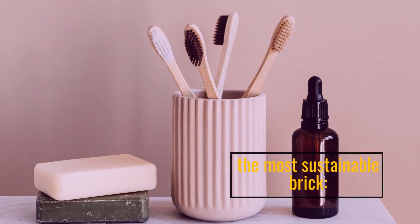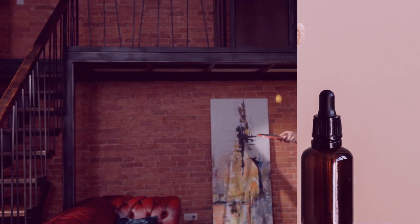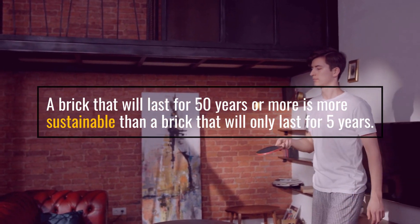The most sustainable brick is one that will last for 50 years or more, which is more sustainable than a brick that will only last for 5 years.